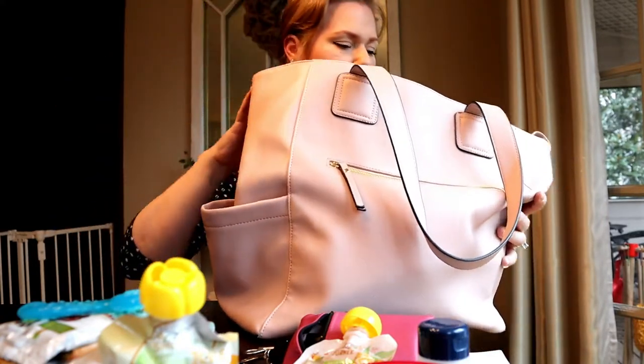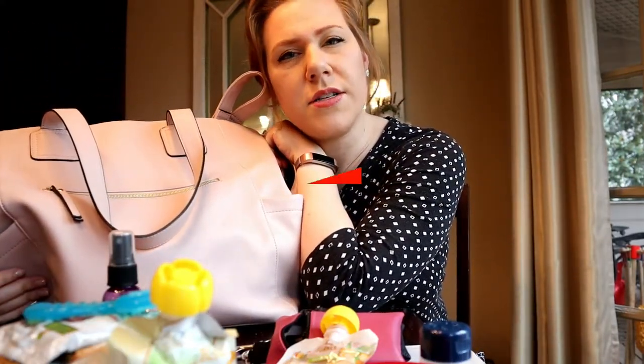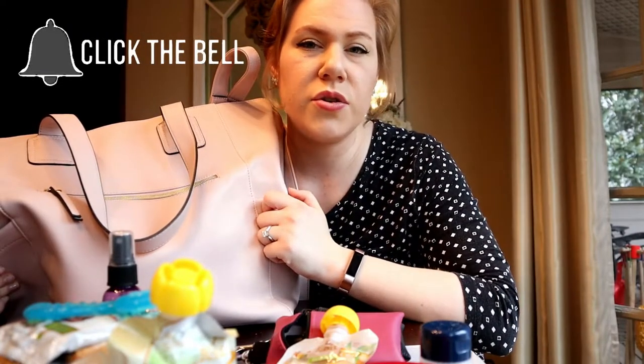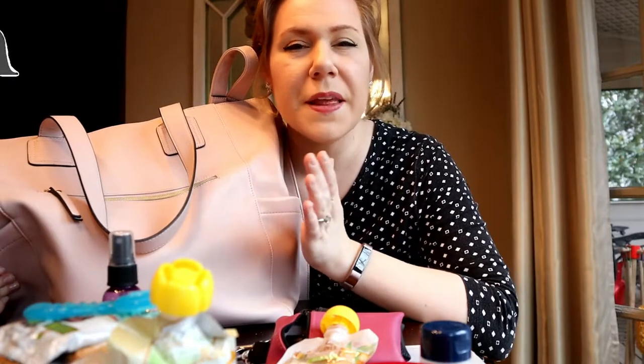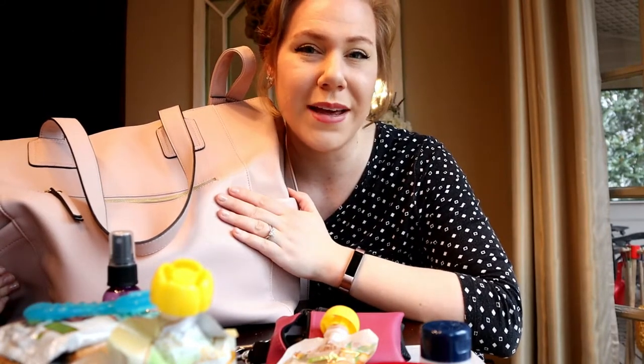That's what's in my diaper bag! Thank you for watching. If you're new, please hit that red subscribe button and click the notification bell so you don't miss another video. I hope you have a wonderful weekend — bye!